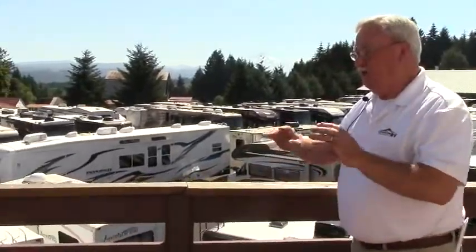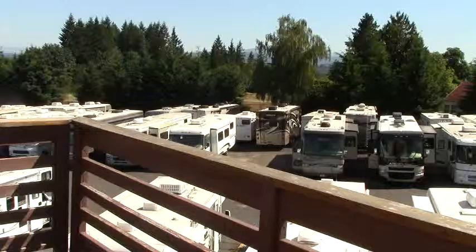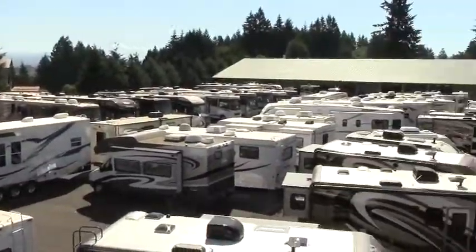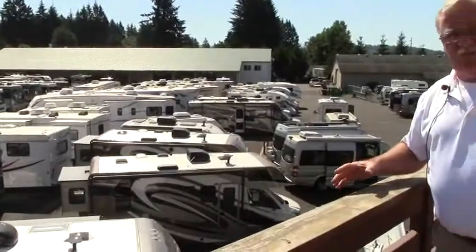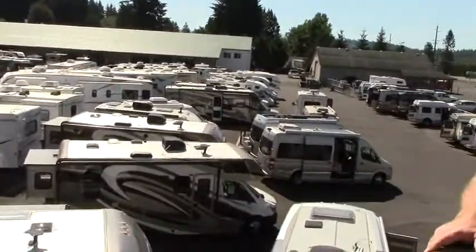Hey everybody, it's a great day out here at Johnson RV. My name is Moe — come on out and see us. We're located just one mile east of Sandy, Oregon on the beautiful Mount Hood Highway. We have hundreds of coaches to choose from: Class A, Class B, Class C, gas and diesel. We are the premium dealership of pre-owned coaches on the West Coast.